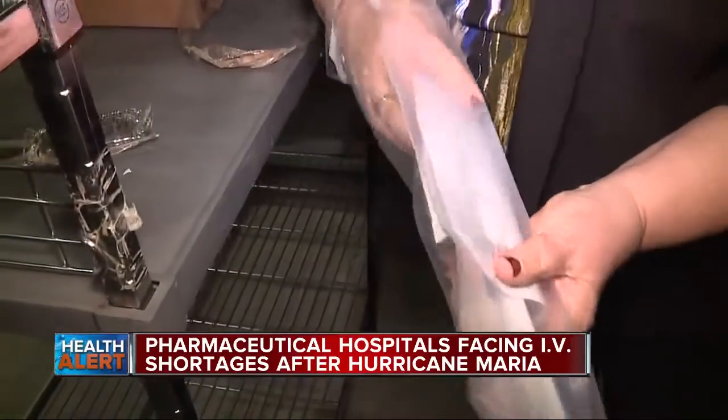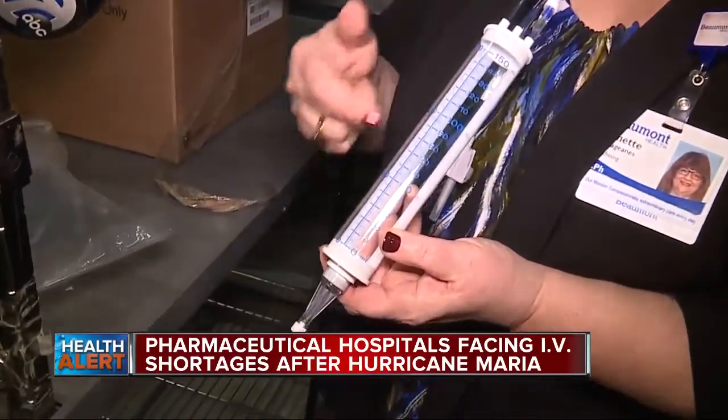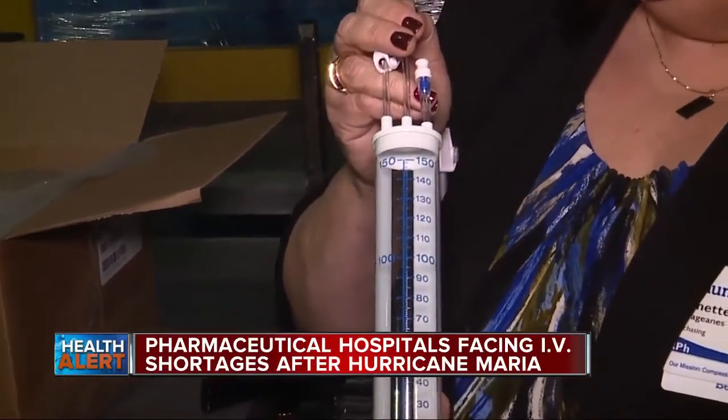It is a lot of work, but patients are cared for. We have started to actually take these buretrols, which are an older technology, and filling it with the solution and then filling it with the drug, and then we can hang this for the patient at the bedside and give them their medication.